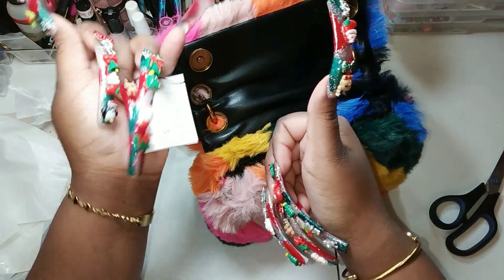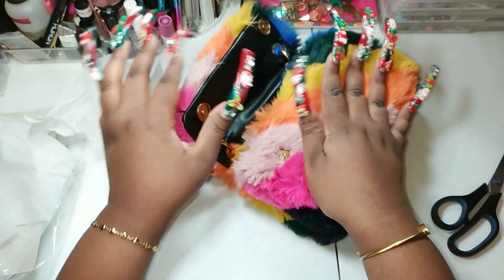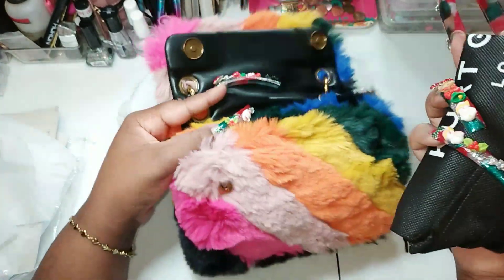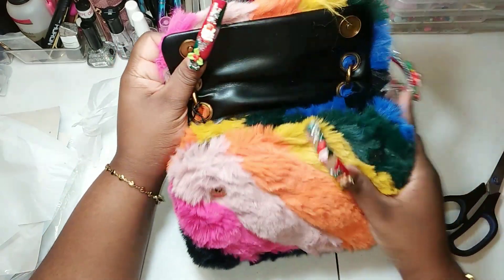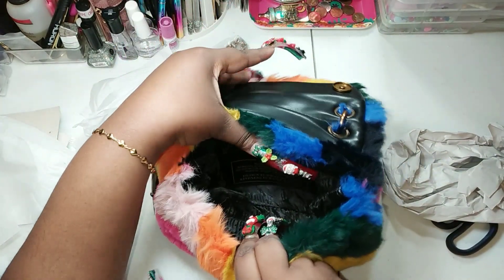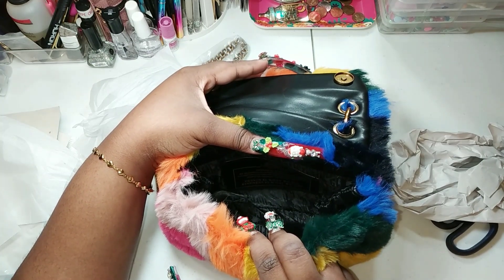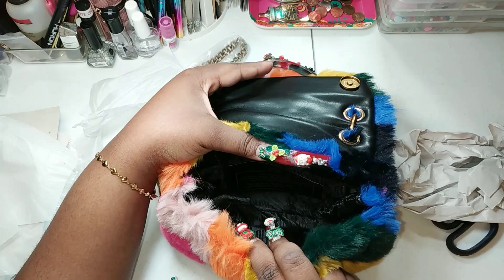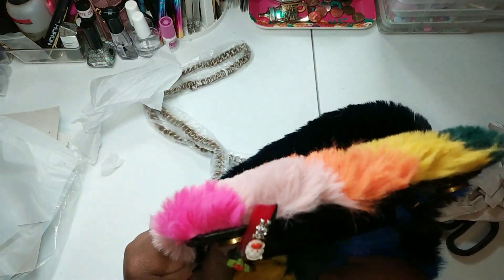On the inside it has the Kurt Geiger tag telling you how to clean the bag, and it does come with a dust bag. This might shed a little bit — that's expected, I'm fine with that. The inside lining says: 'Inspired by our city, we believe in self-expression, authenticity, and distinct design for the individual who wants to channel their true self. Design is what we do, kindness is what we are.'